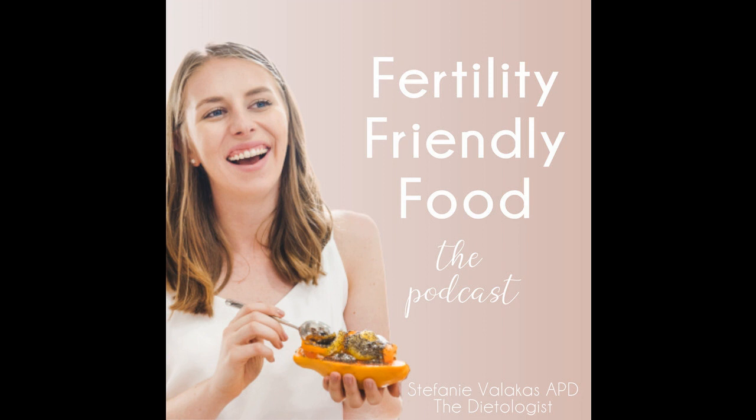Before I do, just want to remind you that this episode is brought to you by my free preconception lifestyle checklist for him and for her, that you can now download on my website thedietologist.com.au/freebies. You can get all that good free nutrition advice from me right there — from supplements to food, both for your partner and for yourself.